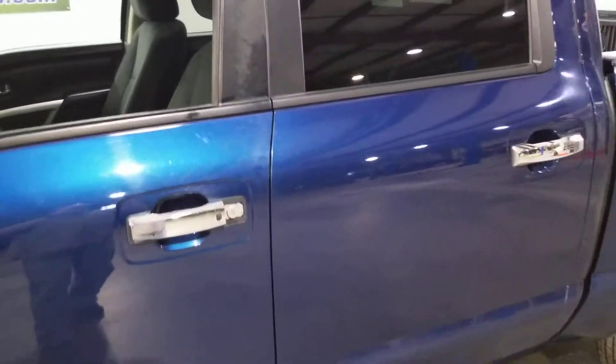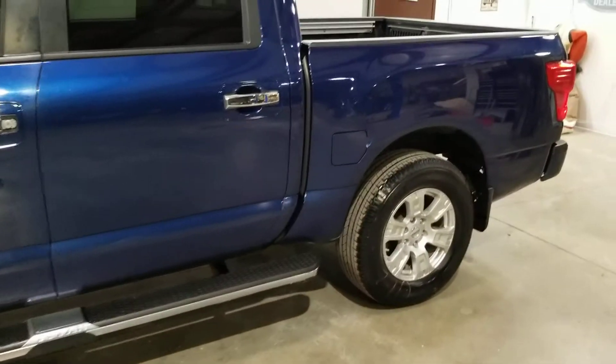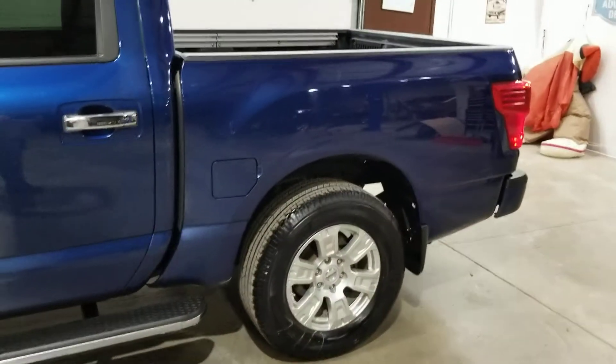Man, I really like this truck. I drove it for three weeks as my daily, which I never drive anything that long. Runs great, drives great, looks great.